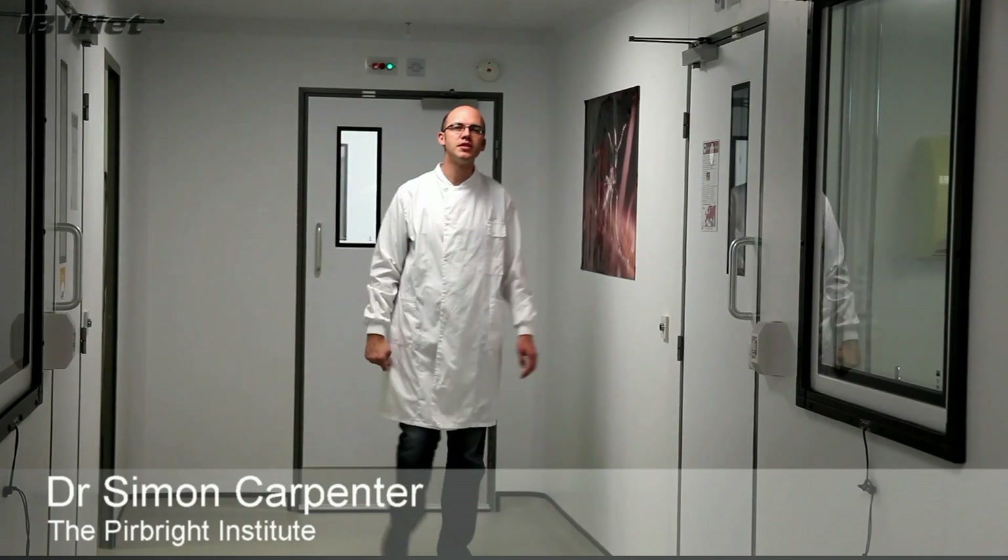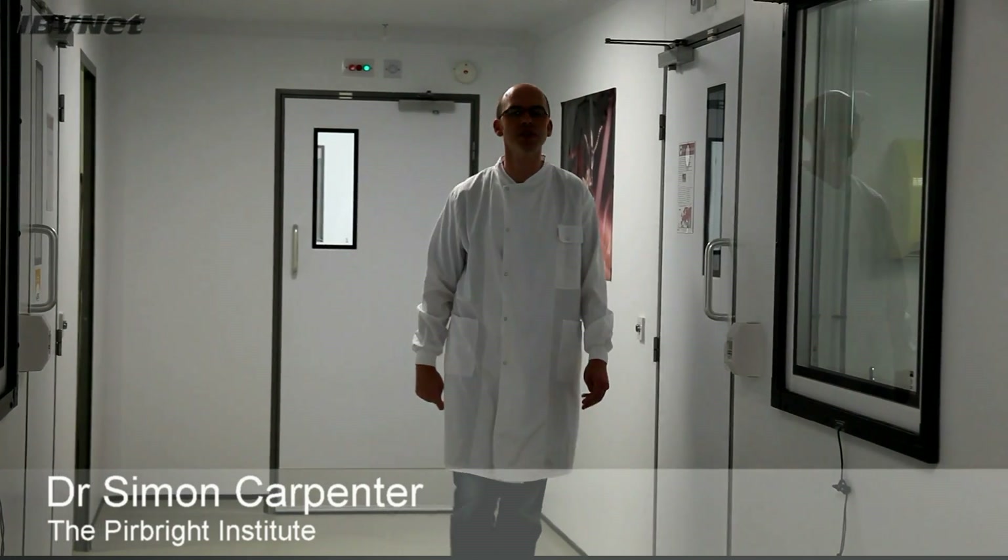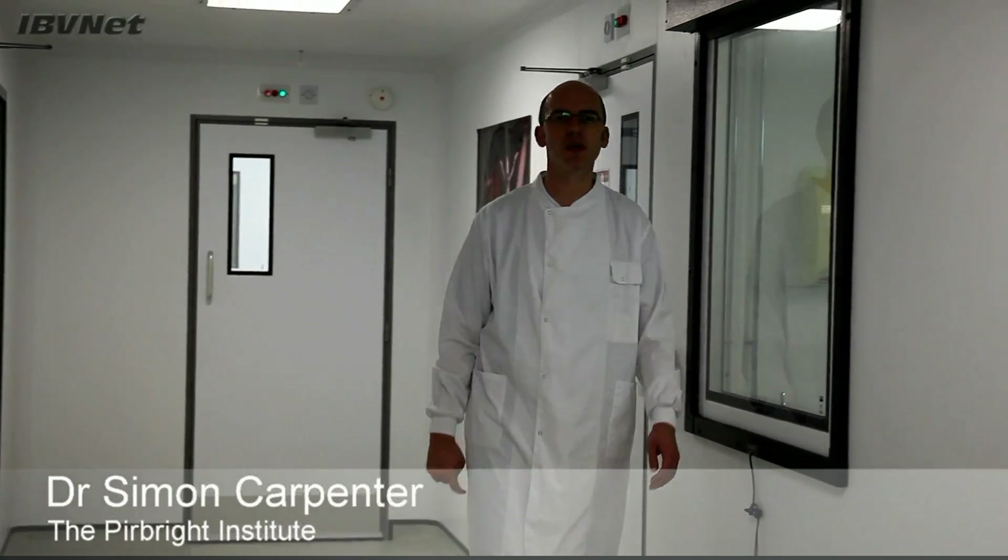Hello, my name is Simon Carpenter and I'm a BBSRC funded scientist working at the Pirbright Laboratory. At Pirbright we work on viruses of livestock, and among these are viruses which are transmitted by arthropods such as biting midges, mosquitoes and ticks.